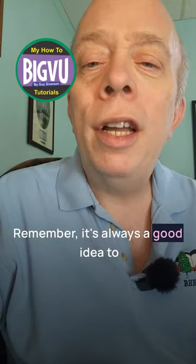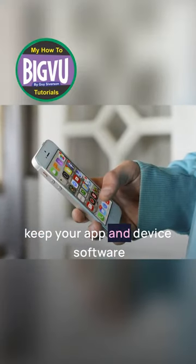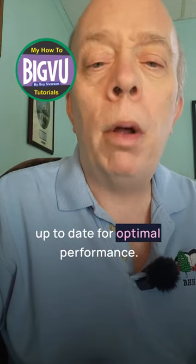Remember, it's always a good idea to keep your app and device software up to date for optimal performance.